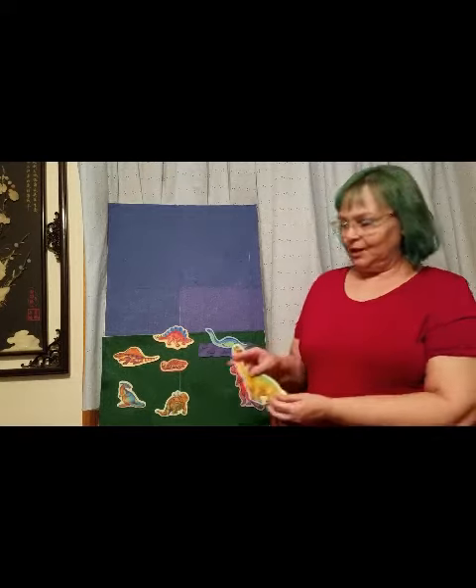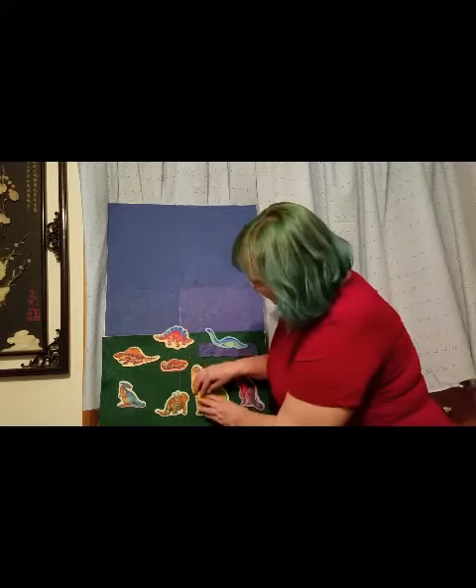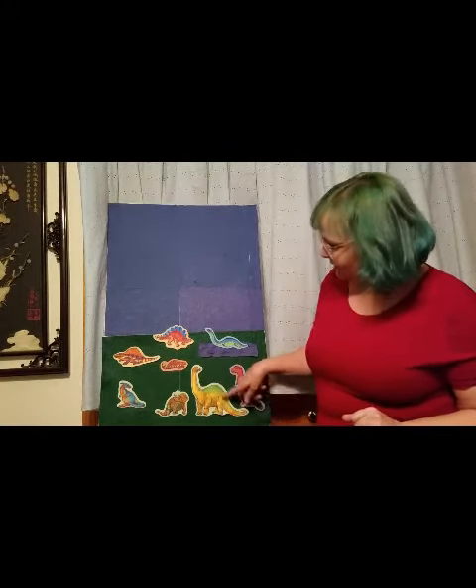Last we have Diplodocus. He was a big dinosaur — way bigger than any elephant. He had a long neck and a long tail and was a vegetarian.